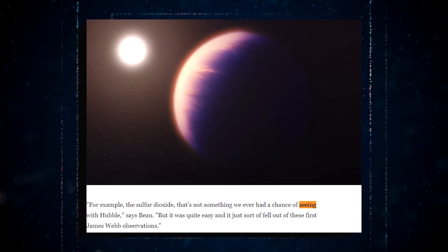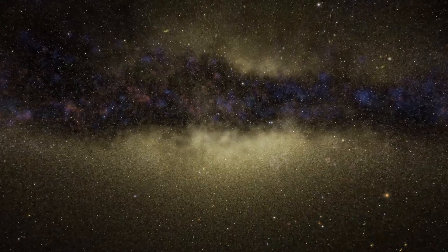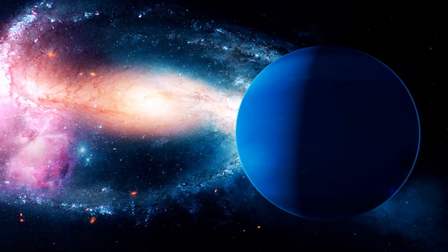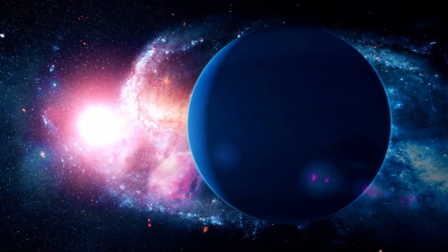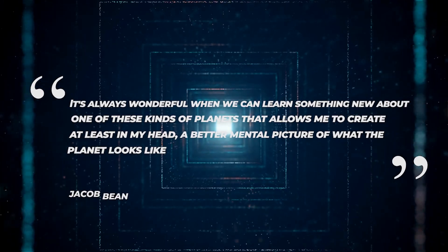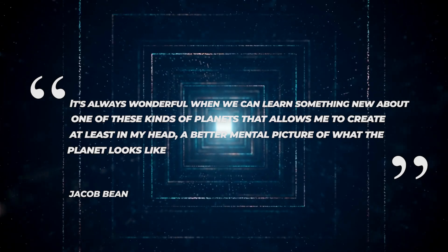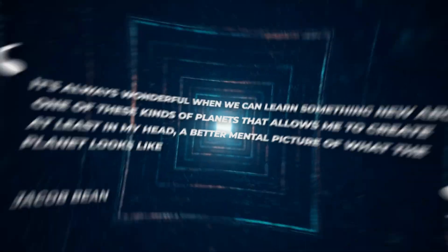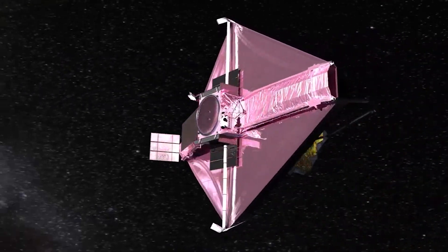Aside from finding a variety of chemicals in the atmosphere, scientists discovered evidence that this planet has a patchy, scattered cloud cover — it's not fully clouded over, Bean replies. It's always wonderful when we can learn something new about one of these kinds of planets that allows me to create, at least in my head, a better mental picture of what the planet looks like. What new information will JWST provide on this interesting planet in the coming months?